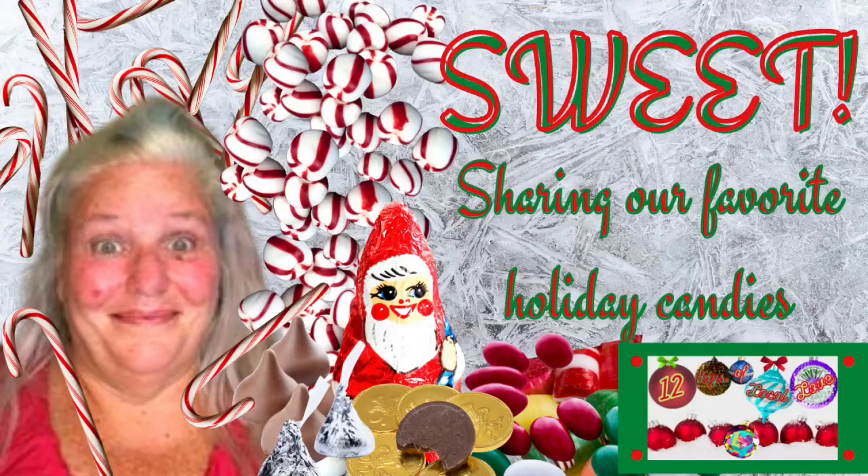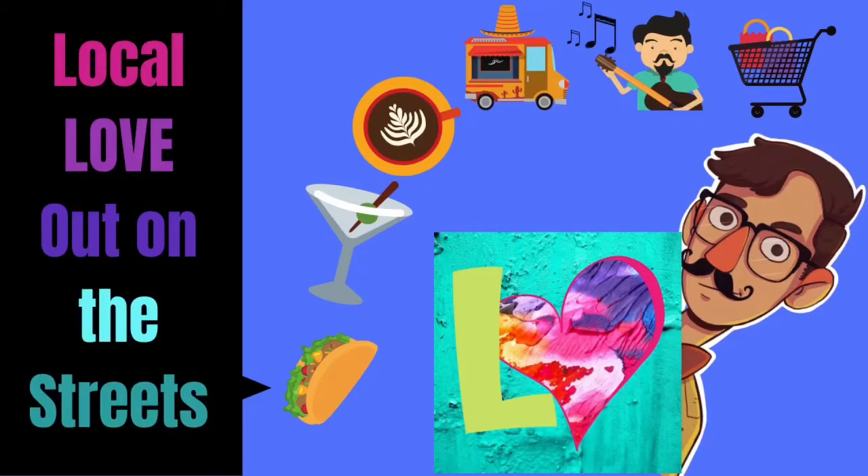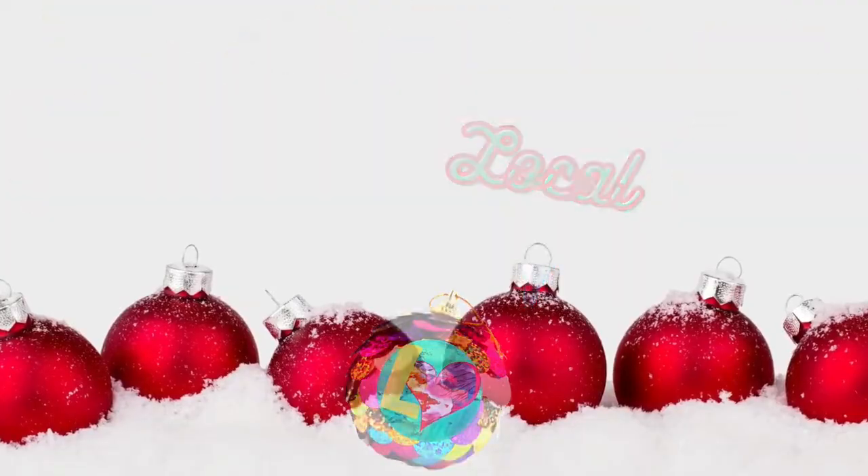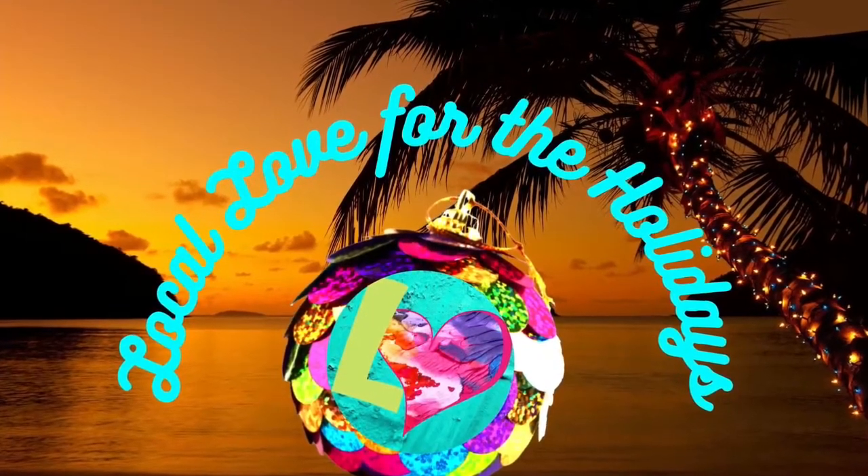Let's get sweet, baby. We got some holiday candies and we're going to show you what our favorites are. Let's go! Welcome to the 12 Days of Local Love. Local love for the holidays, everybody. Hey, everybody. Welcome back to Local Love. Today we are here for the 12 Days of Local Love and we're going to be testing out some of our favorite holiday candies from the past, and maybe some of you guys enjoy them today. So let's get started.